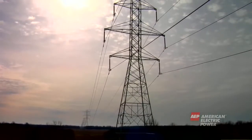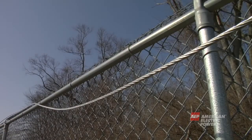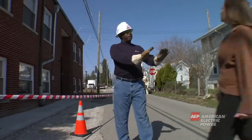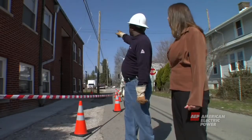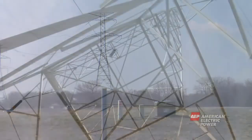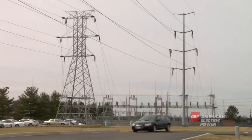Always assume wires have electricity running through them. If you see a fallen wire, call 911 and your local power company immediately. Do not approach the wire or let anyone else near it. Transmission wires are bare and not insulated, so do not touch any wires. Do not touch or attempt to climb transmission towers.